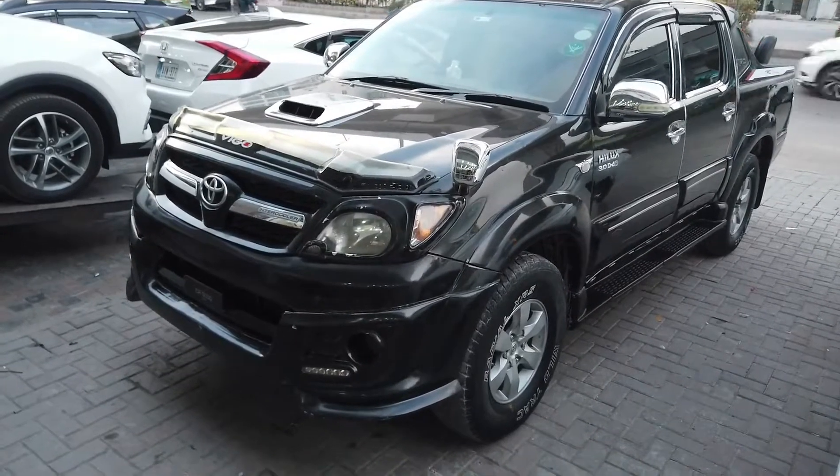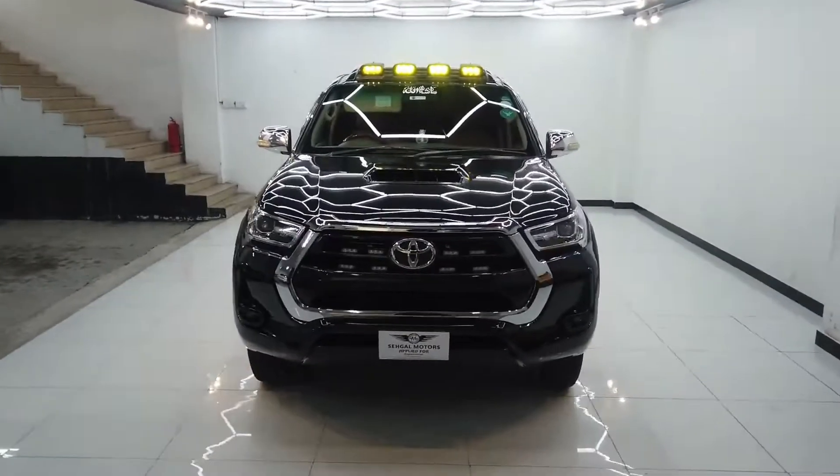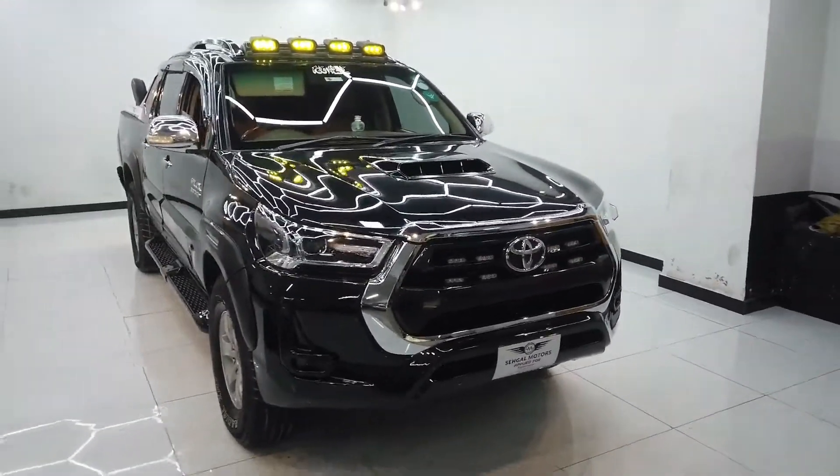If you have a Toyota Vigo 2005 to 2007 model, you can convert it to a 2021 Toyota Revo. This is a complete conversion available here.